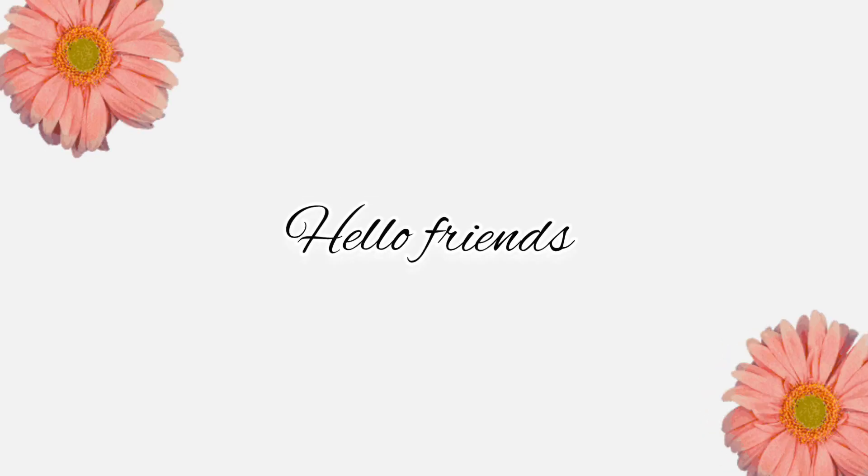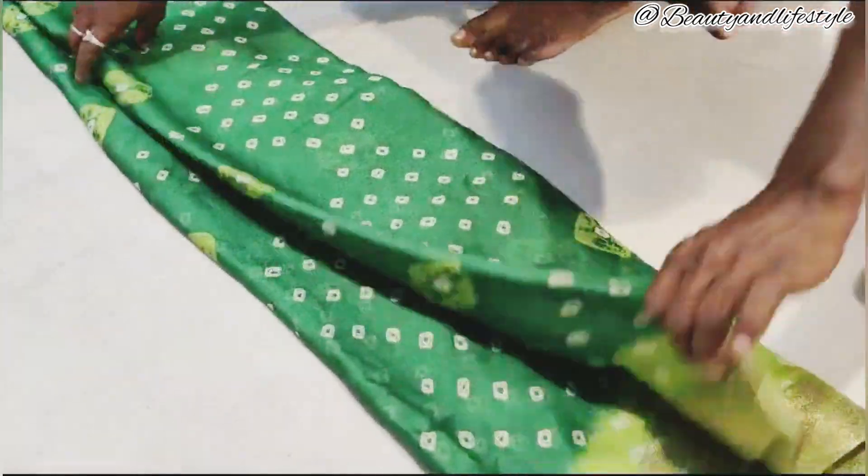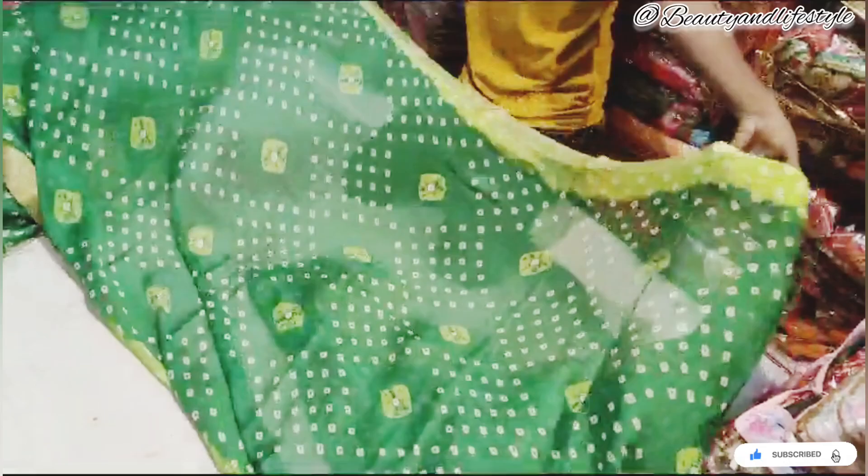Hi everyone, welcome back to my channel. Today we have something incredible and beautiful to share with you — it's the moss georgette manasi bottle saree with contrasting blouse, priced at just rupees 5.99. Let's start by unboxing this gorgeous saree.